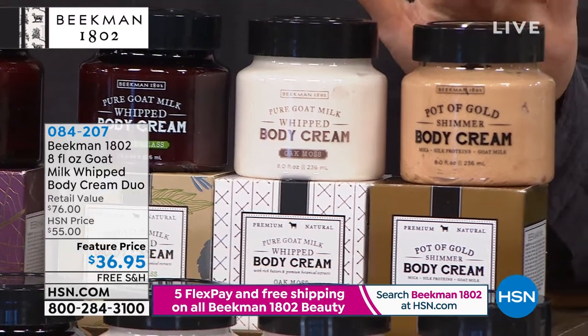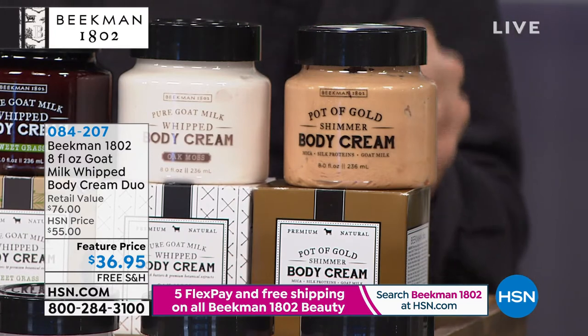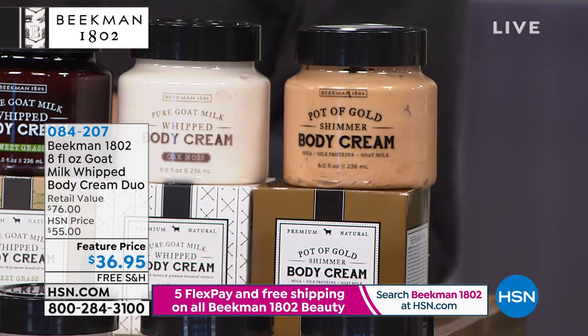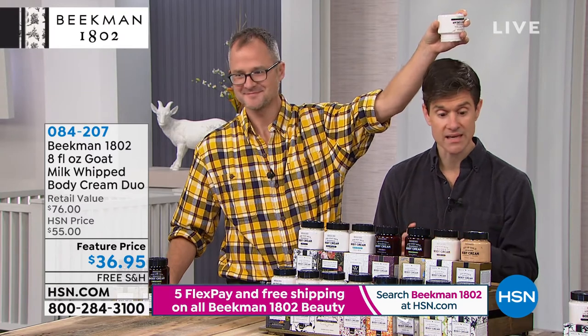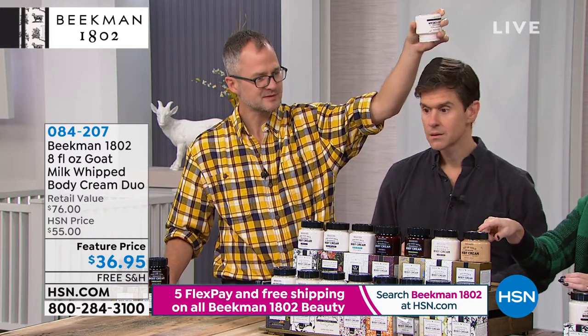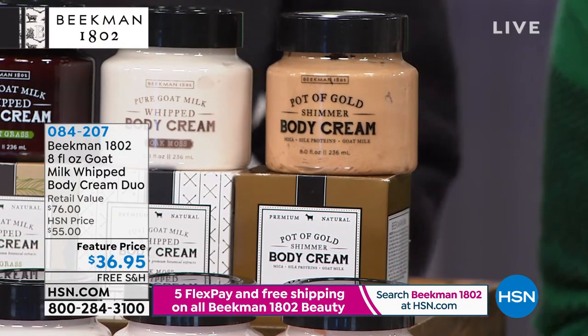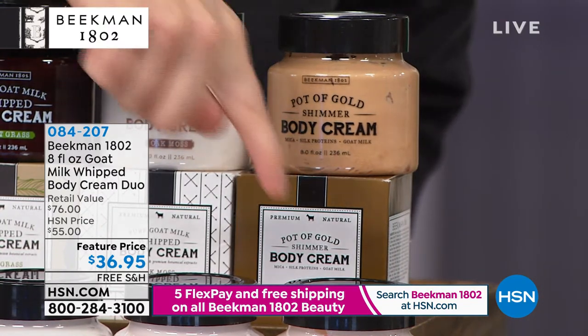Then we have the Pot of Gold — it's completely fragrance-free, but with the addition of all-natural mica, so it gives you just a little bit of candlelight glow. It's not a glitter, not a shimmer — it literally is a candlelight glow. I have four tubs of these at home. I can't live without this. This is my secret to having J.Lo-looking skin.